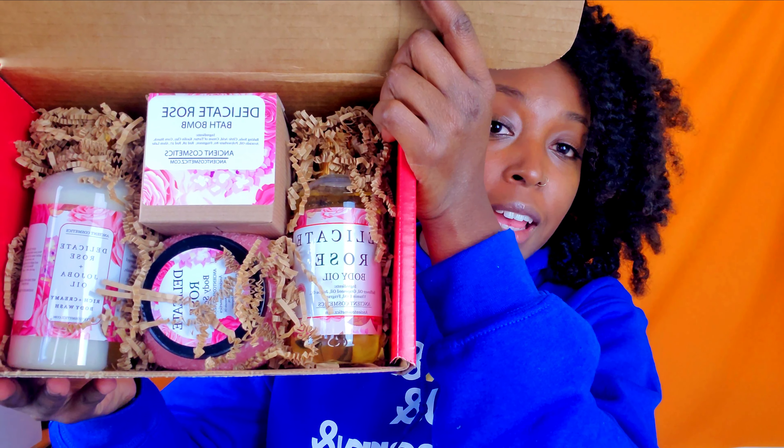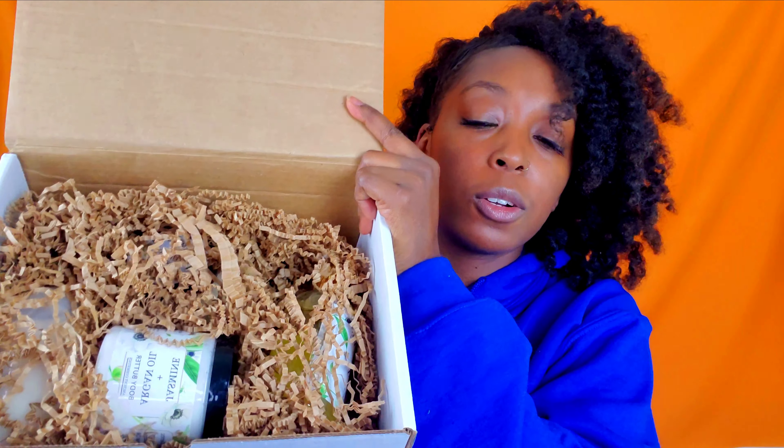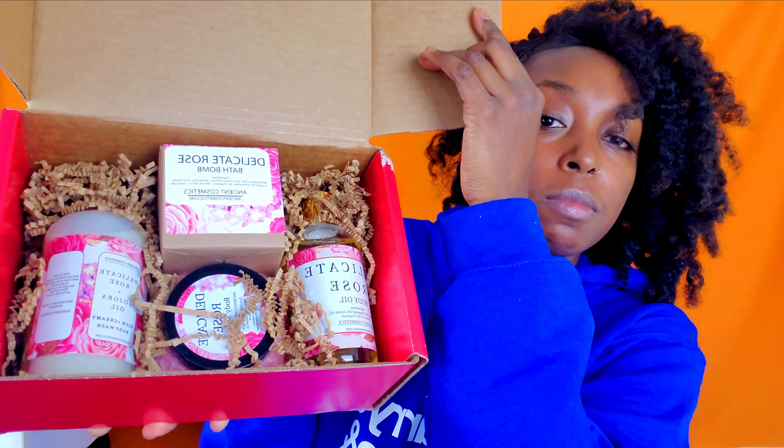If you watched my original Buy Black Friday video, these next two companies were featured in that video. From Ancient Cosmetics, I told y'all my favorite scent was the Delicate Rose and I would gladly take that for Christmas — but I didn't get it, so I bought some myself. This is the Delicate Rose Box — and the second box I got was their Jasmine and Argan Oil Box. In the Jasmine and Argan Oil Box: Body Butter, Body Oil, Body Scrub, and Body Wash. For the Delicate Rose Box: Body Oil, Body Wash, a Bath Bomb, and a Body Scrub. Since nobody bought me my Delicate Rose for Christmas, here it is — from me to me.